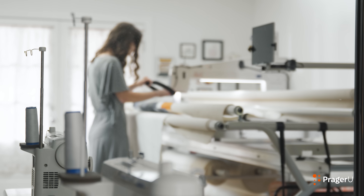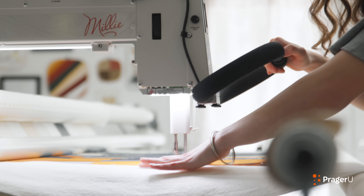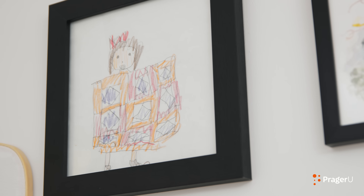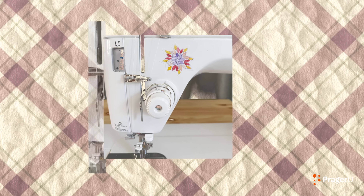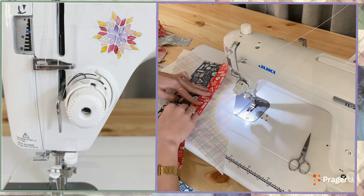We'll also learn how this major piece of equipment paid for itself over time, all while being an essential element to Emily's business. Emily's knack for quilting comes from her family. After getting some practice on her grandmother's sewing machine, Emily got one of her own as a Christmas gift.